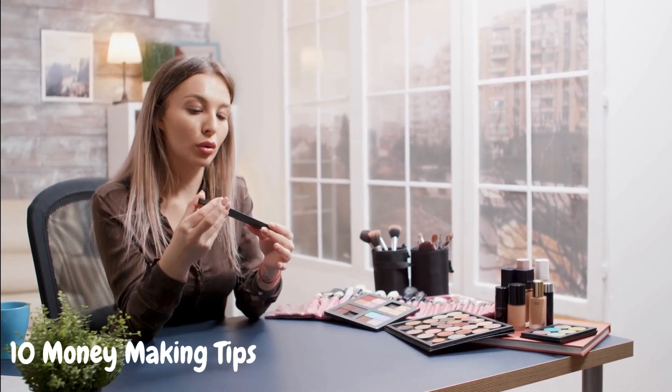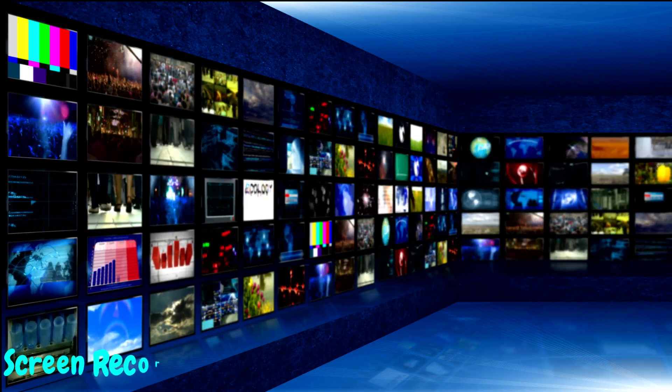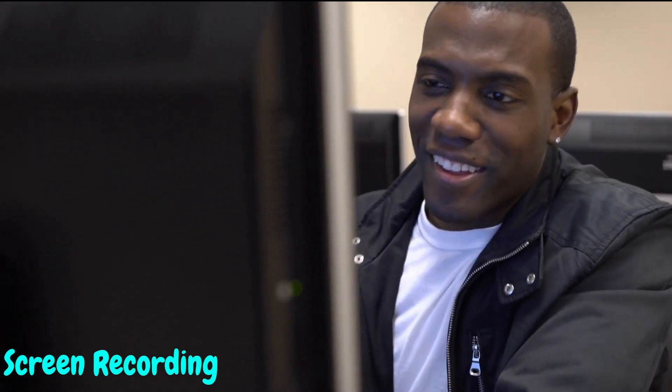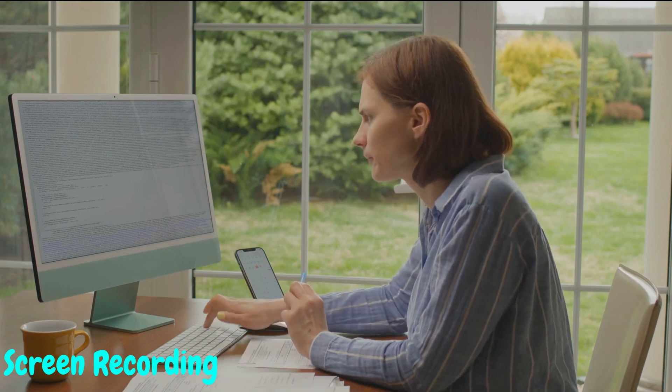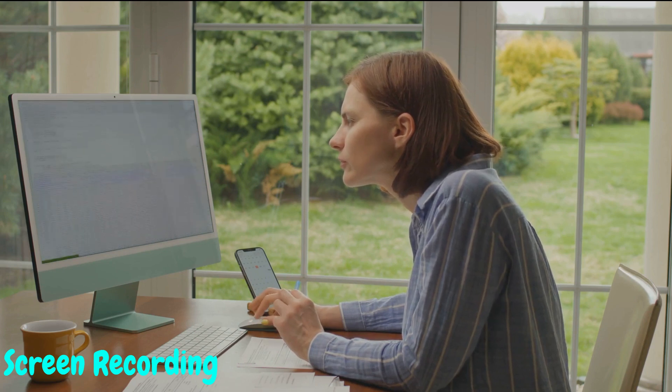Tip number one: screen recording brilliance. Our first tip is all about unleashing your creativity through screen recording. Whether it's tech tutorials, software reviews, or even gameplay commentary, you can captivate your audience without showing your face. Screen recordings allow you to showcase your expertise and share valuable information in a visually engaging way. Make sure to include your voiceover to add a personal touch and connect with your viewers.